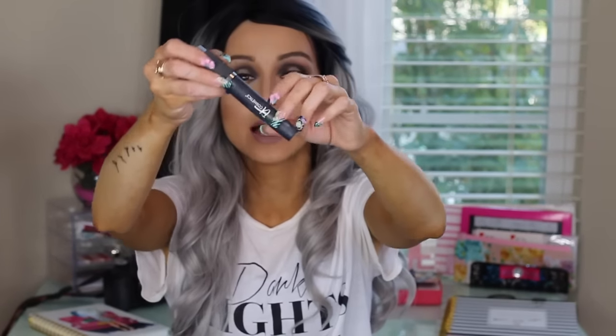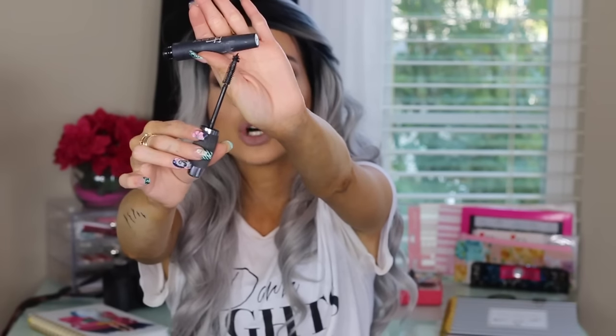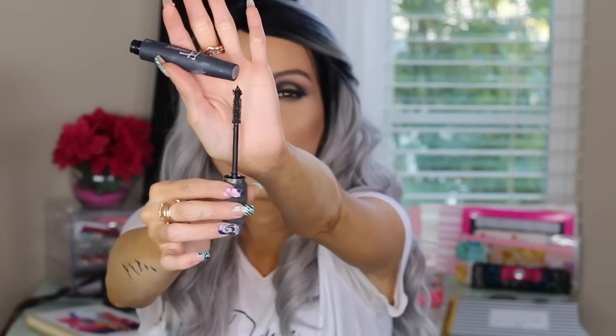The next thing I have been obsessing over is the It Cosmetics Hello Lashes Mascara. This mascara is so good. Look at the wand — just by looking at the wand, you can tell you're gonna get a full application onto your lashes and it's not gonna clump them up. I really enjoy using this mascara.